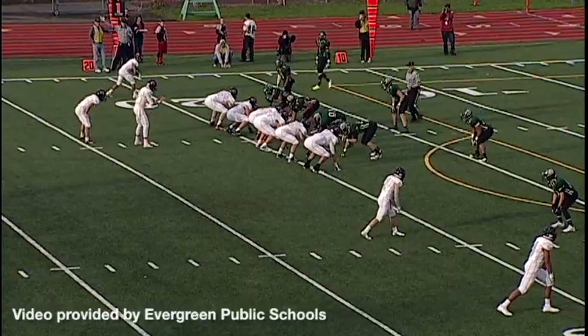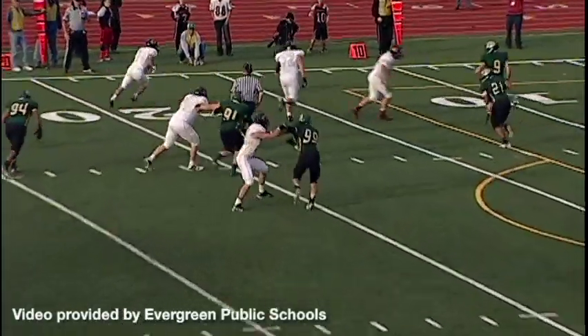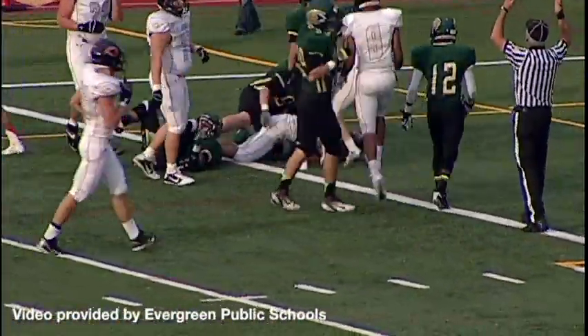At the line of scrimmage, Beasley the running back. Hennessy under pressure from the outside, gets the pass away. This is going to be Beasley — Beasley catches it, goes inside the 10, breaks the tackle, inside the 5 — touchdown, Beasley!